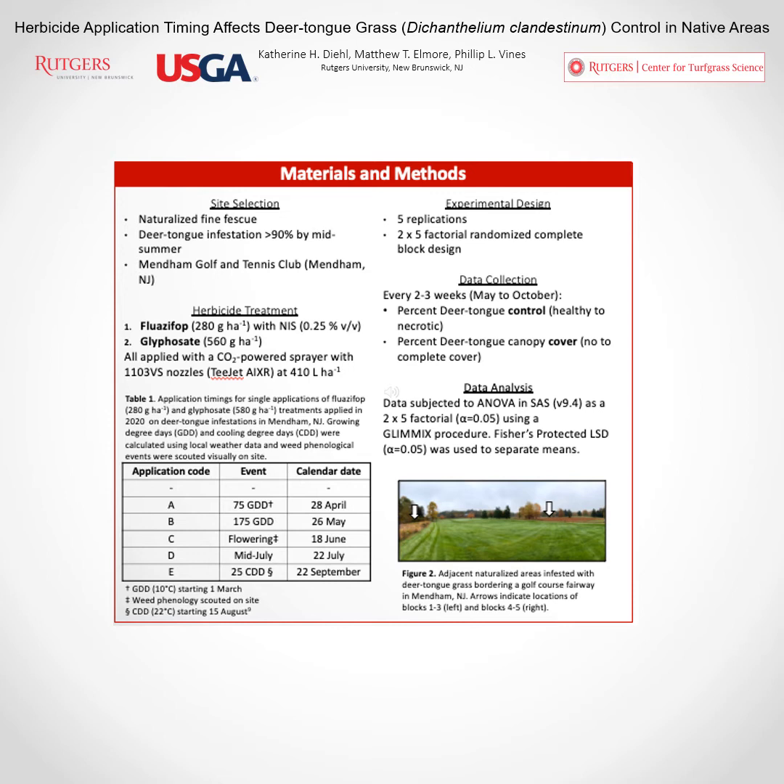We replicated these treatments five different times and arranged them in a randomized complete block design. Every two to three weeks from May to October, we collected data consisting of visual evaluations of both percent deer tongue grass control based on weed injury observed, and also deer tongue grass canopy cover. We subjected this data to ANOVA in SAS as a two-by-five factorial using a GLIMMIX procedure, and Fisher's protected LSD was used to separate means.